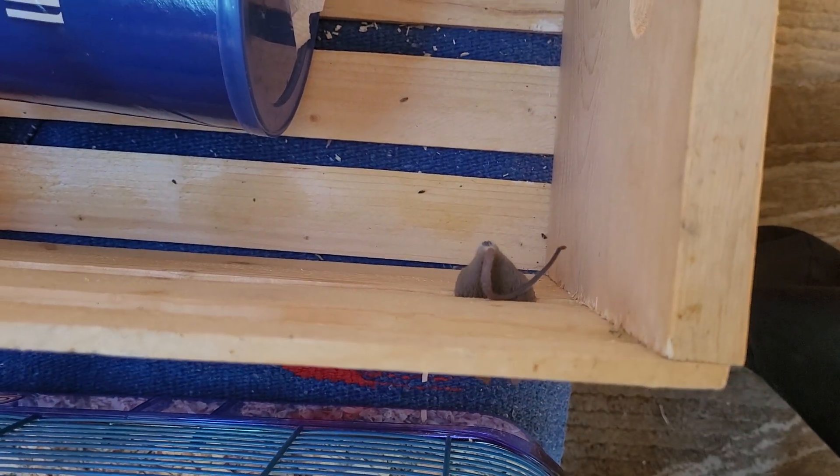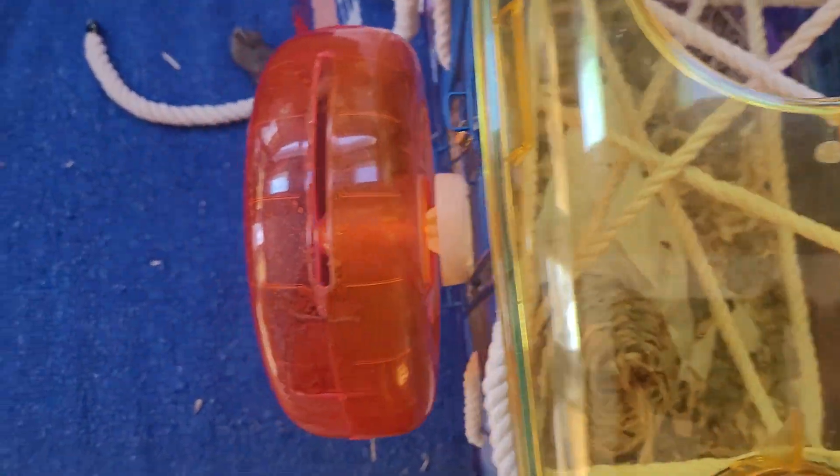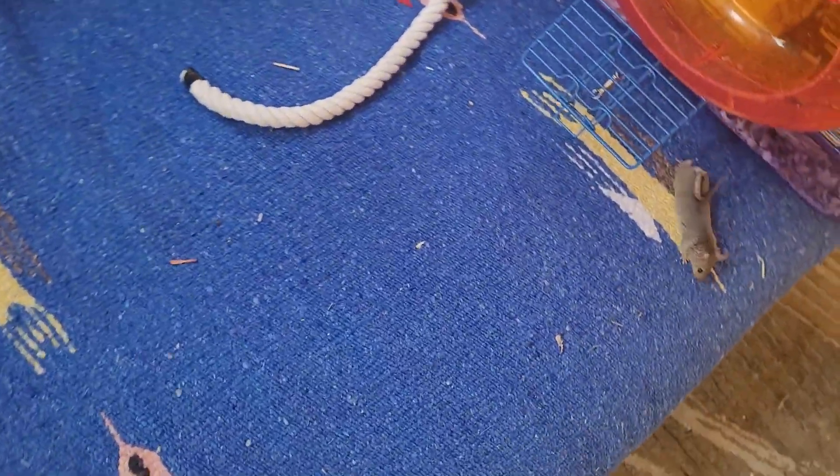Here are just a few ideas for adding a little bit of excitement to your mouse's cage. Adding some rope is a really cheap way — this is rope from the dollar store. Grifty just loves to climb it.